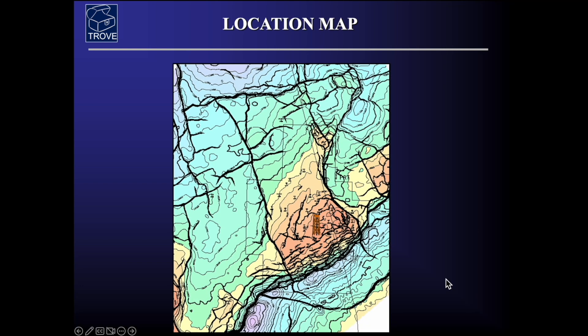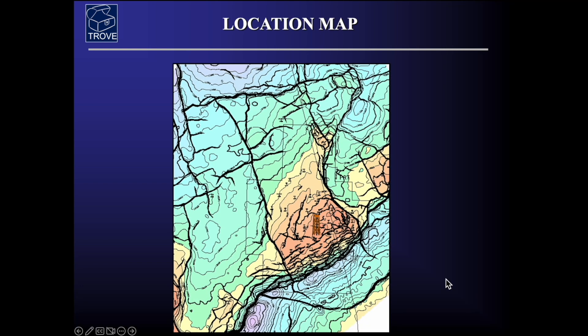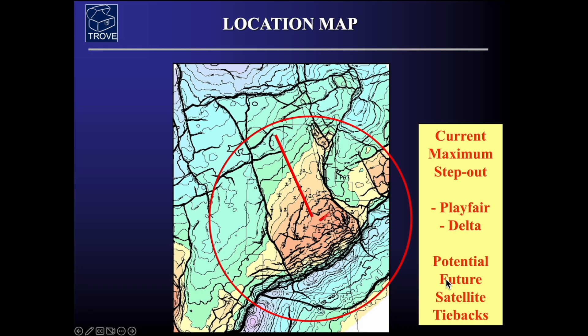Here's a location map in more detail and you can see the location of the platform in the middle of the field. The Murchison field — over to the west you can see the Thistle field, Playfair to the north, and over in the Norwegian sector we can see the Delta field. This is a theoretical limit of how far can be drilled from the platform rig, and indeed there has been development of the Playfair and the Delta field with potential future satellites that could come into play.